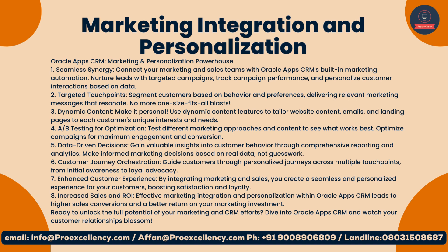Three, dynamic content — make it personal: use dynamic content features to tailor website content, emails, and landing pages to each customer's unique interests and needs. Four, A/B testing for optimization: test different marketing approaches and content to see what works best. Five, data-driven decisions: gain valuable insights into customer behavior through comprehensive reporting and analytics.